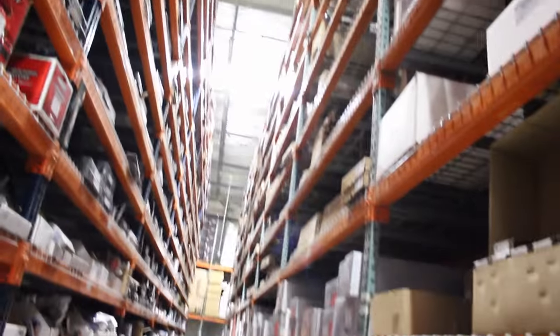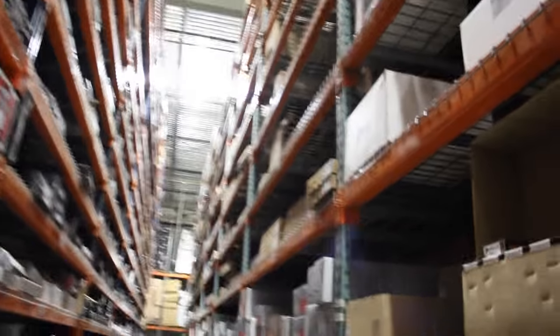As awesome as this place is, I wouldn't want to be part of the yearly inventory on this. Like, there's just rows and rows and rows — if I did a selfie against this I'd look like an ant.